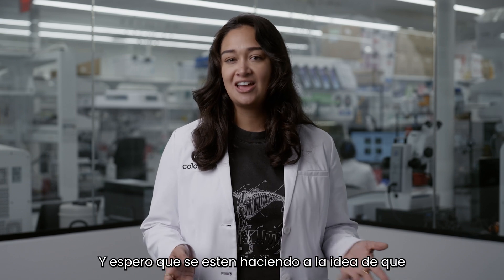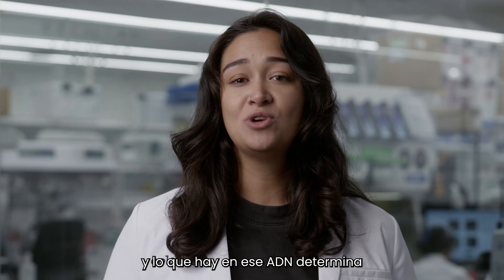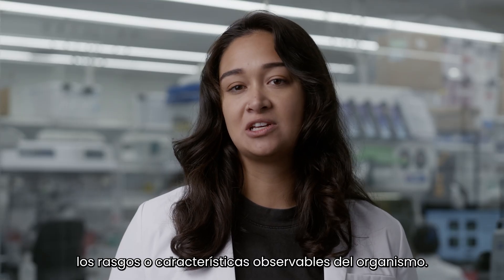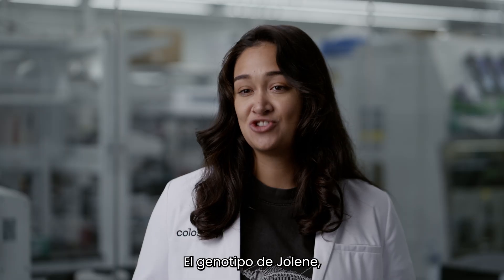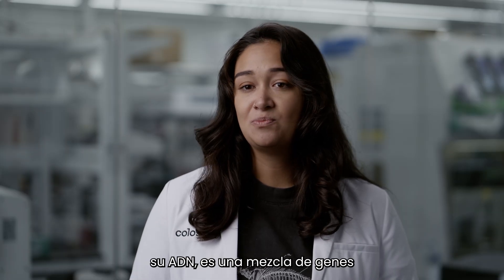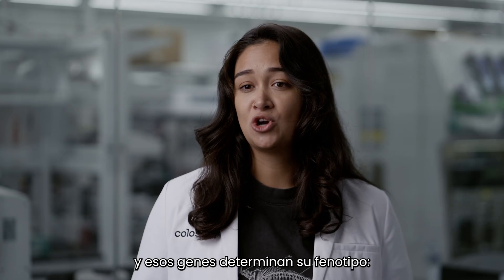I hope that was fun, and I hope you're getting the idea that all living things have DNA. What's in that DNA determines the organism's observable traits or characteristics. Jolene's genotype — her DNA — is a mixture of genes she inherited from her two parents, and those genes determine her phenotype.